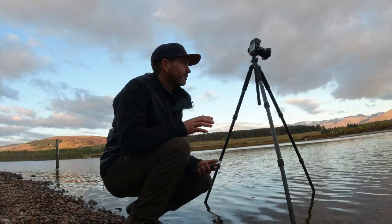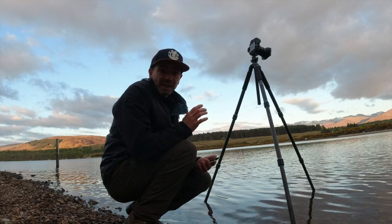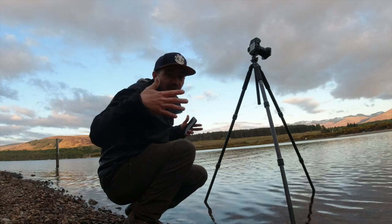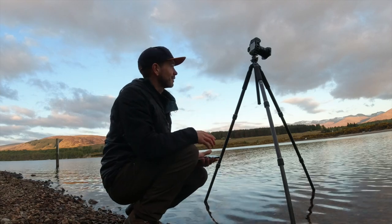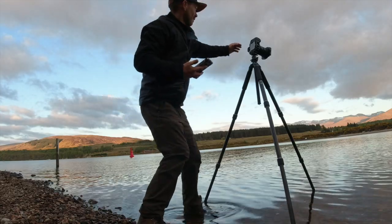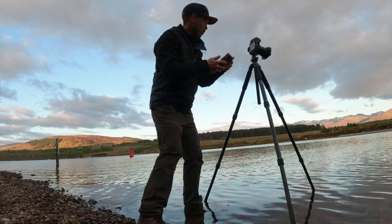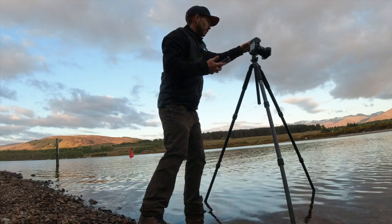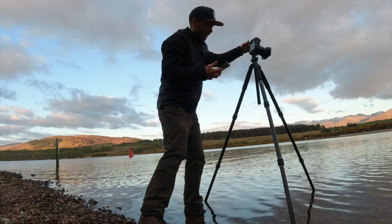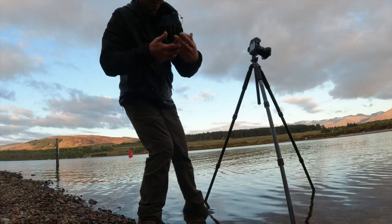I've got my third and final shot all composed. I'm hoping the clouds aren't going to shift too much because I've composed it so the clouds are pointing like an hourglass into the mountains. We had a little bit of movement in the wind, so that's why I'm not capturing anything at the moment. But the wind is starting to calm down, so I'm just going to get ready - 2 minutes 51 and there we are.